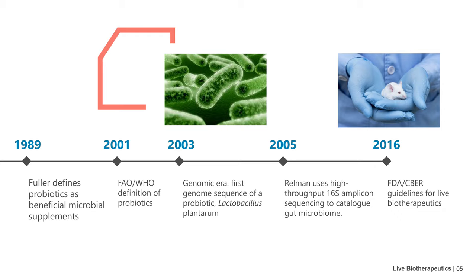Until 2001, the FAO and WHO gave a clear definition of probiotics: living microorganisms whose appropriate consumption is beneficial for human health. In 2003, the whole genome sequencing of the first probiotic strain was completed, marking the arrival of the probiotics genome age. In 2016, the FDA and CBER issued guidelines for live biotherapeutics, affirming the medicinal value of next generation probiotics.